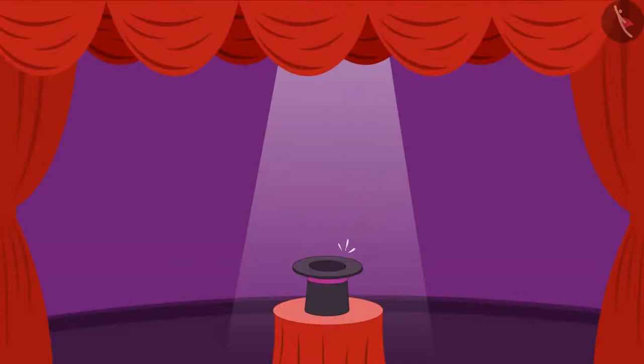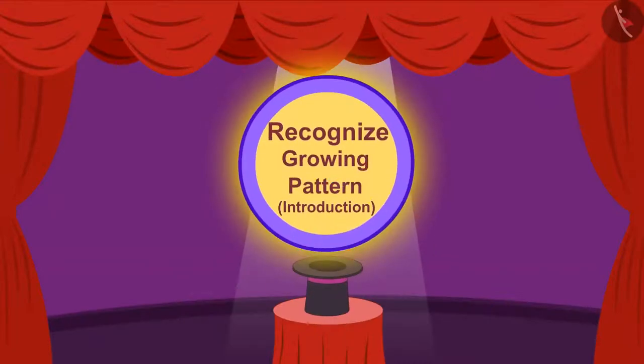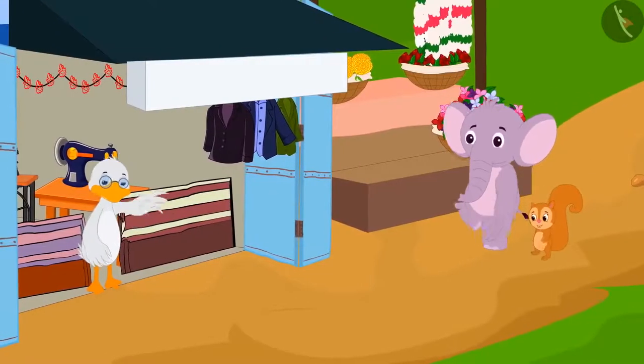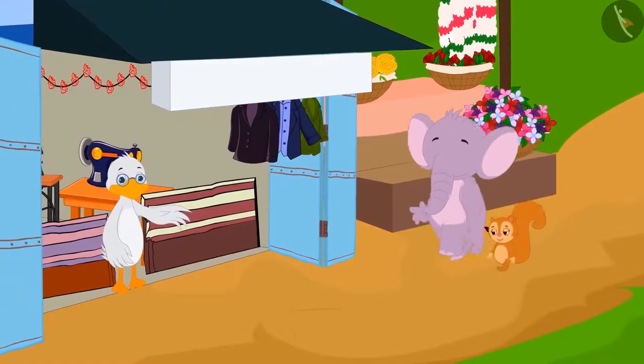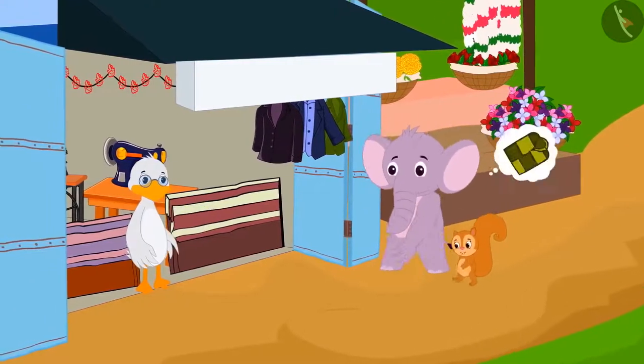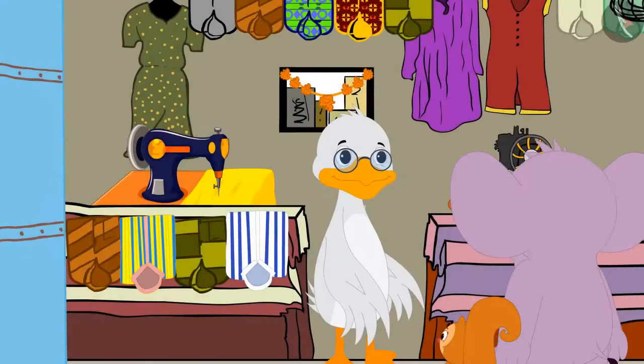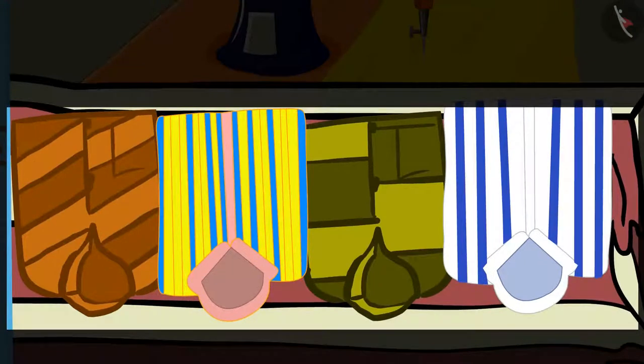In this video, we will learn to recognize growing patterns. Today, Chanda and Appu have come to Barbole Uncle's shop to buy a new shirt for Appu. There are various types of shirts hanging at Uncle's shop.